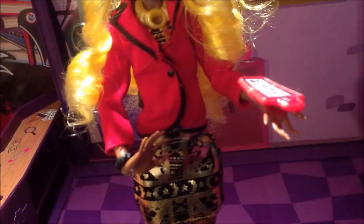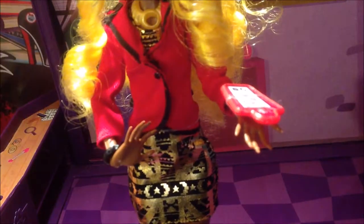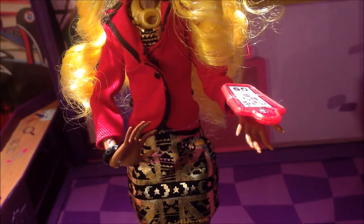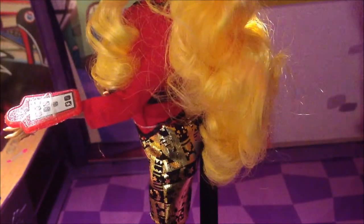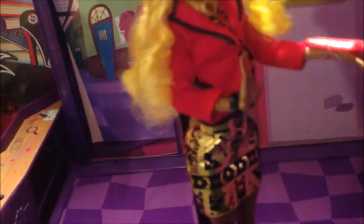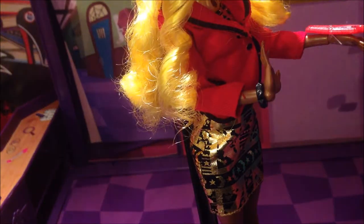For her clothes, she has a golden dress with moons and other designs on it with a black backdrop. She also has a bright red jacket with black seams. She has a golden necklace, a black bracelet, and a studded bracelet.